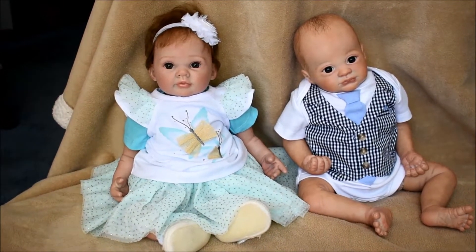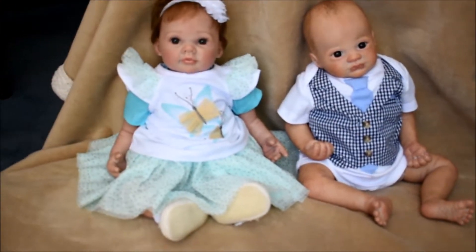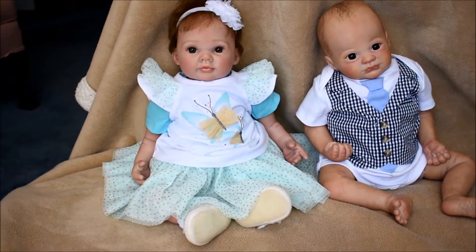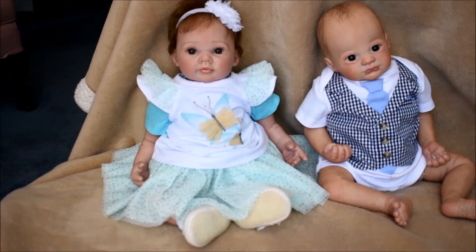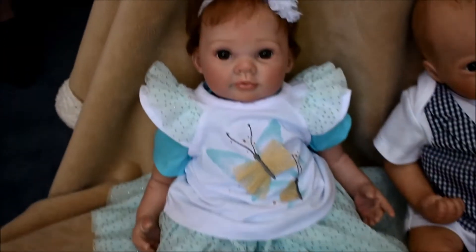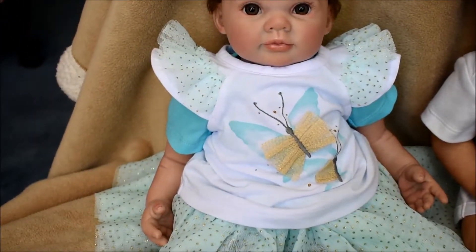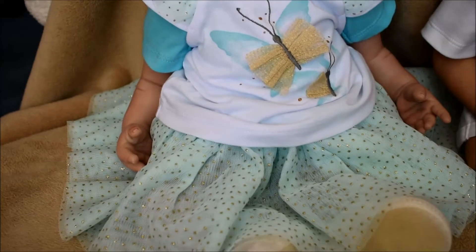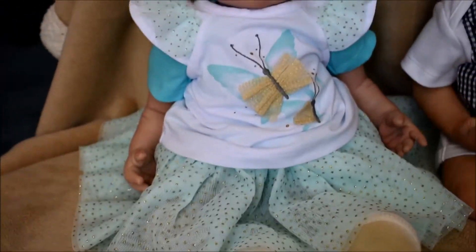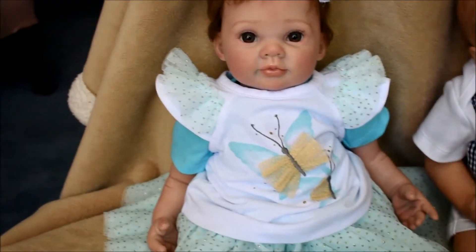Nancy is in this butterfly two-piece outfit and I was hesitant about keeping this for her because it's a little bulky. She's a small newborn size and the top kind of fits loosely over the two-two which is quite bulky at the waist, but she still looks really cute in it.